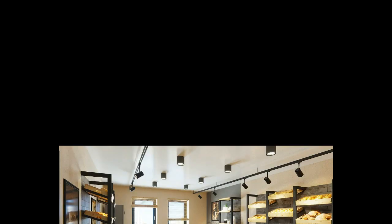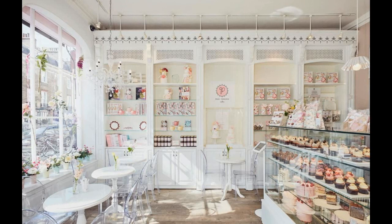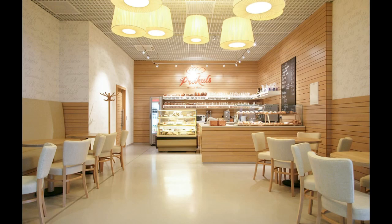Thirdly, consider using natural materials. Incorporating natural elements such as wood and stone can add warmth and texture to a minimalist design. Wooden accents such as a wooden countertop or shelving unit can bring a sense of warmth to the space. Additionally, stone accents such as a stone wall can add a touch of sophistication.